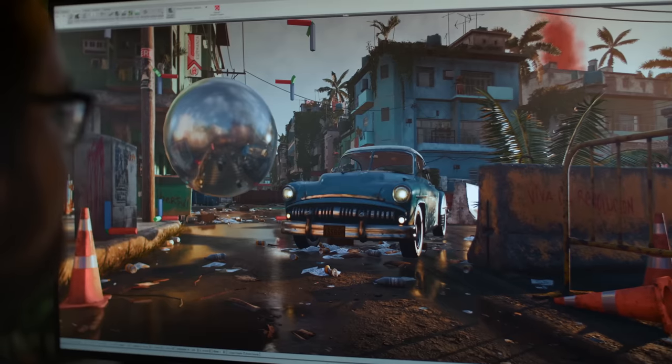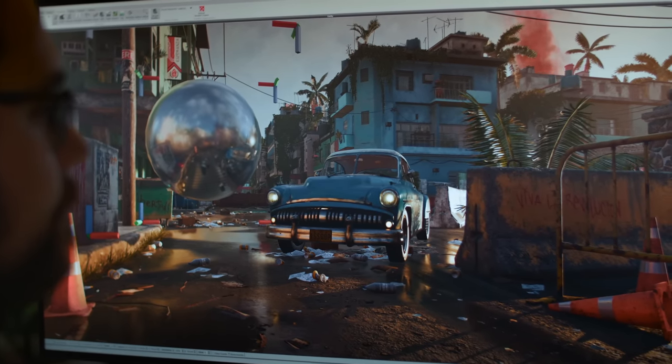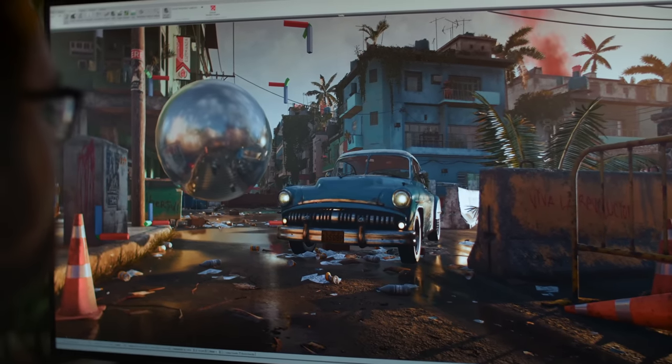We've also worked on improving visuals while maintaining the performance that PC gamers expect. One of the new features of AMD GPUs is DXR ray tracing, which models rays of light more closely to what happens in the real world. This involves complex computations, and AMD GPUs can handle it with no problem, delivering stunning visuals.